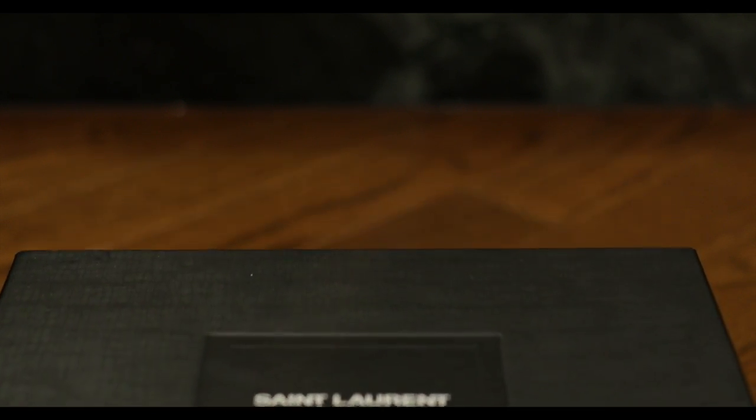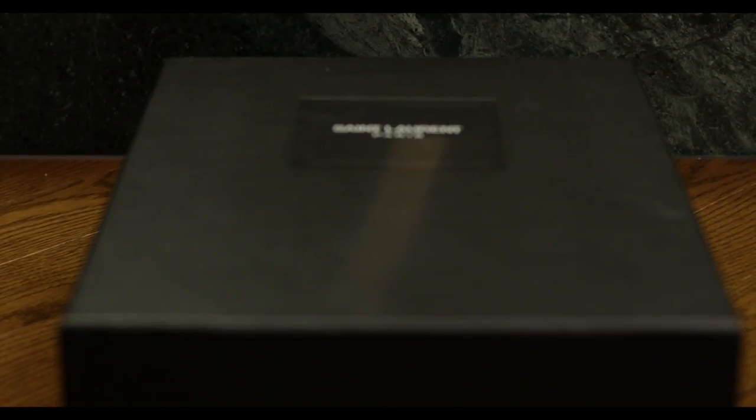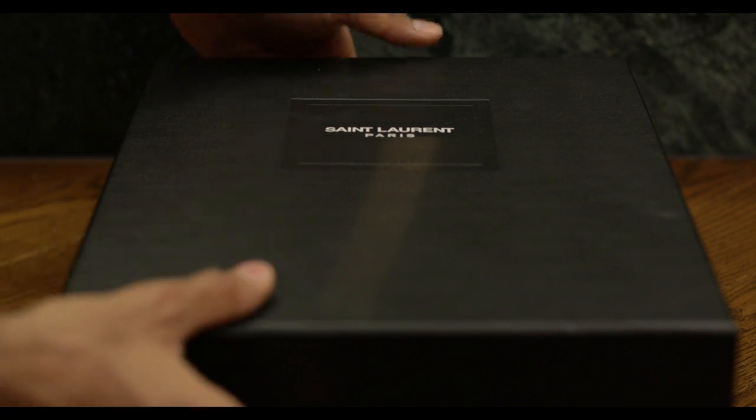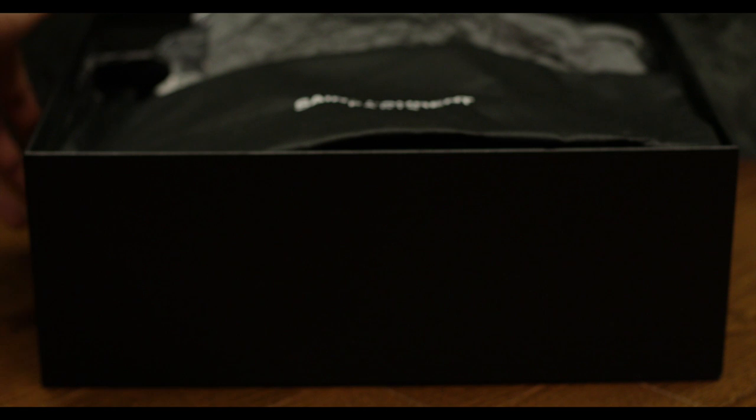Hello everyone, I'm back again with some St. Laurent shoes. I got these YSL shoes at Bicester Village in the UK. Bicester Village is one of the greatest outlet malls in the world. It's got incredible brands and if you want to know, you should Google them.